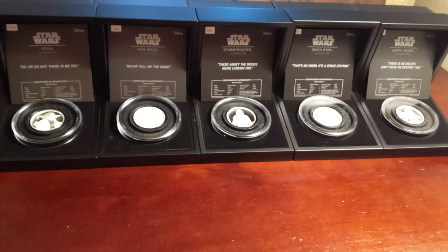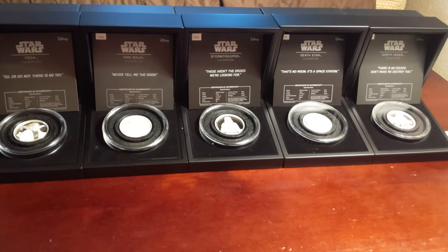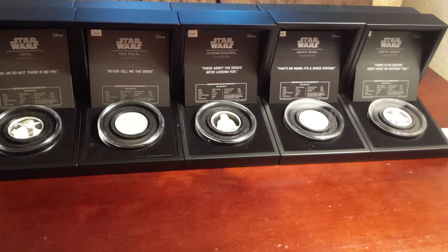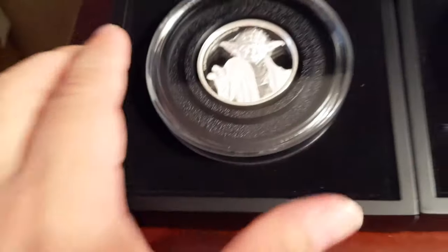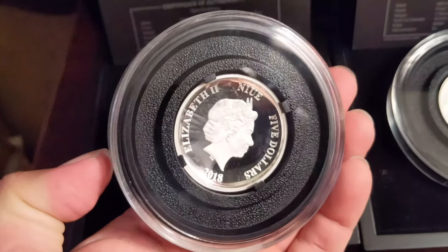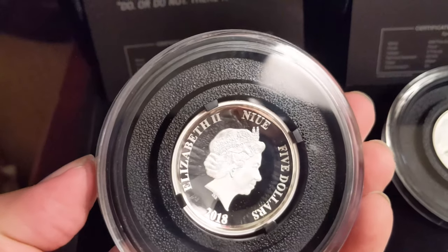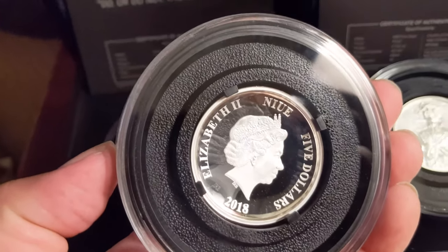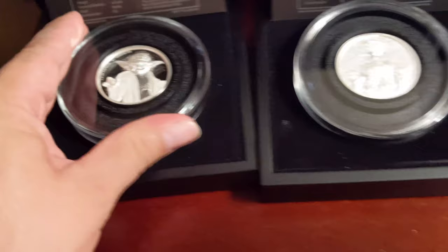There's all five of them. I hope to get the Millennium Falcon very soon to add to this collection. These are Legal Tender — I believe in Niue, which is several hundred miles northeast of New Zealand. But this is the opposite side: Legal Tender, $5, 2018. This is the same for all the coins in this collection. And each coin is in a really nice polished coin case.